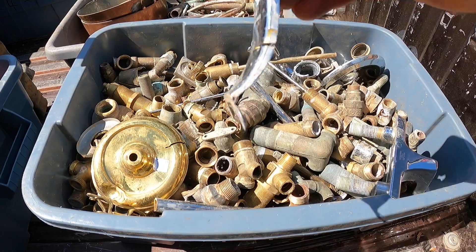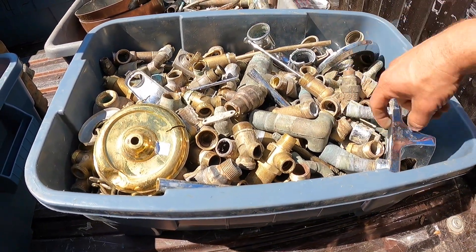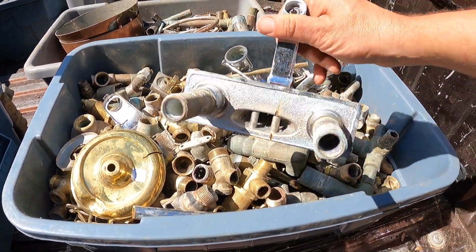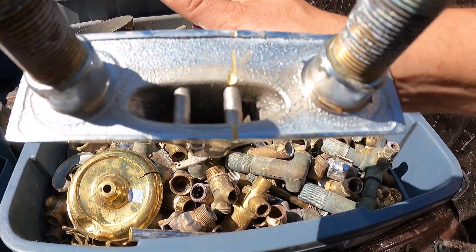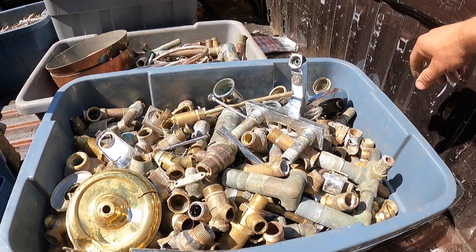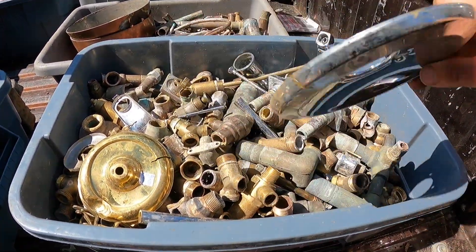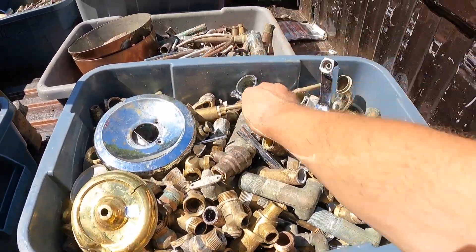Here's another piece — this goes on the bottom section of a faucet. Cut into it and it's that gold color — that's brass. Where I take it, they don't separate yellow and red brass, so you can throw everything in together. This looked like a piece of aluminum, but cut into it and you can see the bright yellow brass color. The ring from around a faucet in a shower — cut into the edge and it's bright yellow brass.